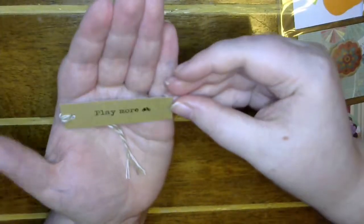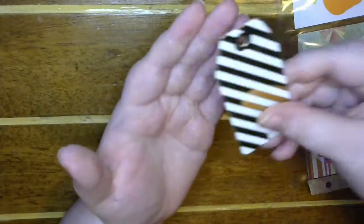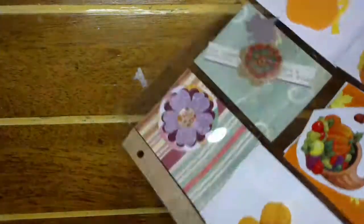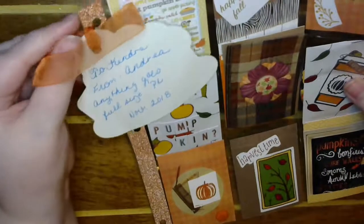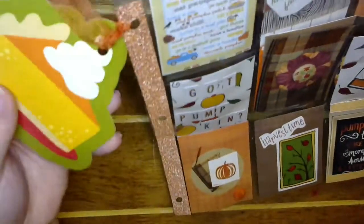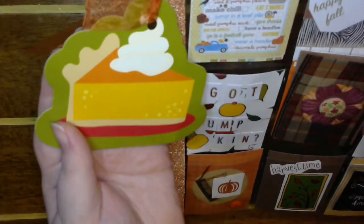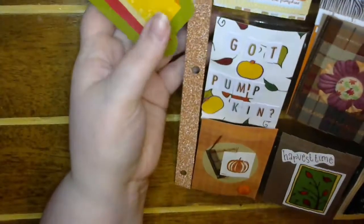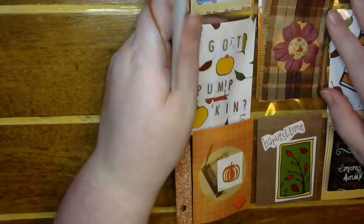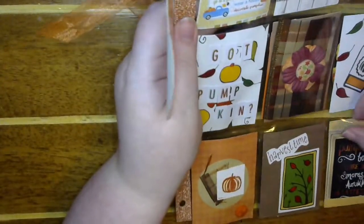And then here's another tag that says 'play more' with a bicycle. Cool! And then a little house tag. Let's look at the anything-goes pocket letter — she did the pumpkin pie on there as a tag. That is awesome! She's gonna make me cry — you were too sweet.